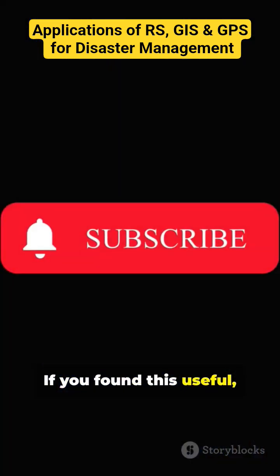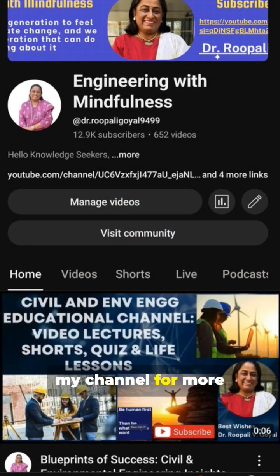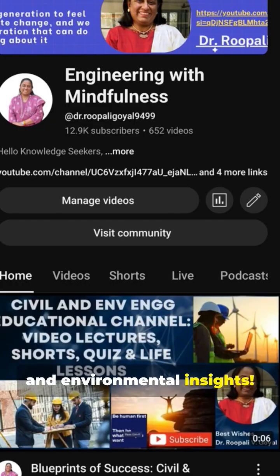If you found this useful, don't forget to like, share, and subscribe to my channel for more civil engineering and environmental insights.